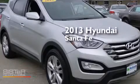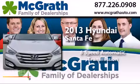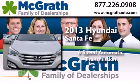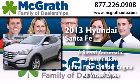This is a 2013 Hyundai Santa Fe. This crossover has a six-speed automatic transmission, an inline four-cylinder engine, and the added safety and control of all-wheel drive.